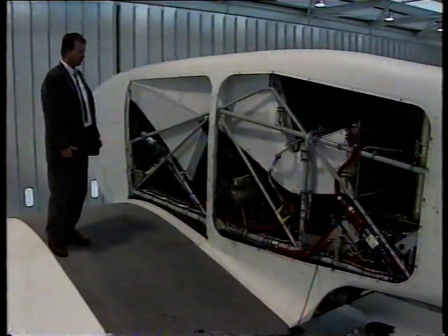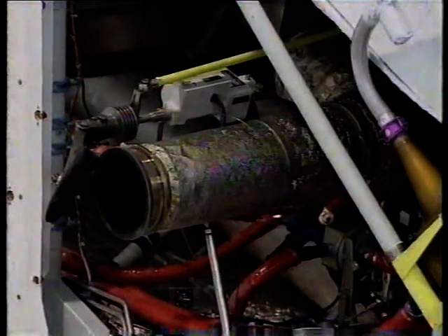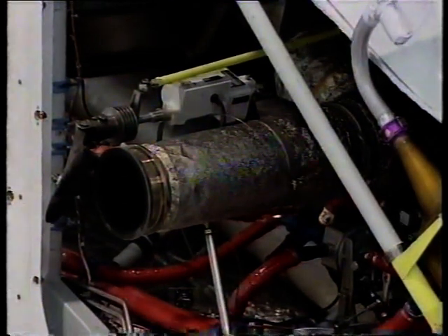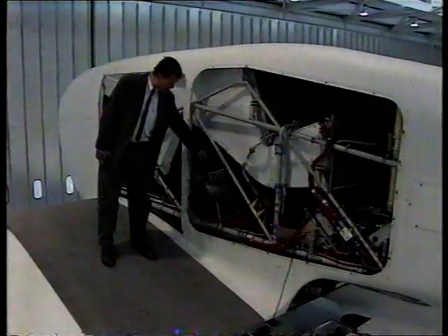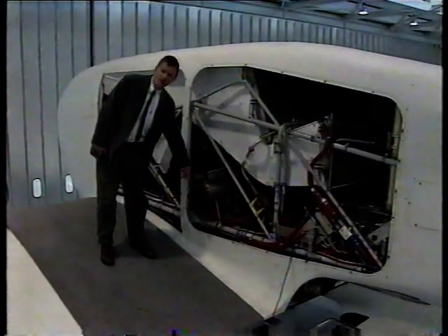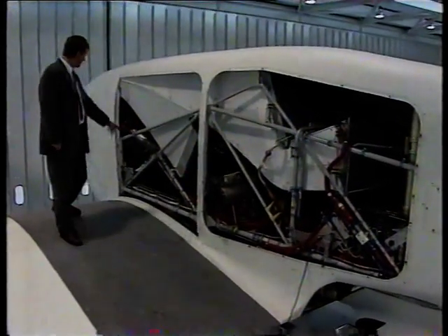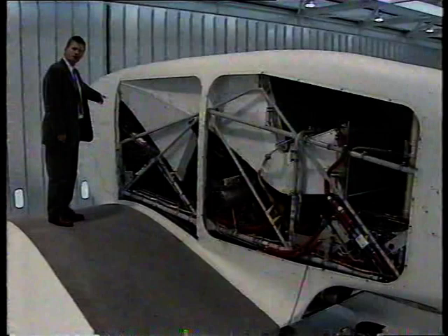At low altitude, the engine exhaust leaves the turbocharger directly. At high altitude, the exhaust drives the gas generator, which is intercooled and then comes back to feed the engine.